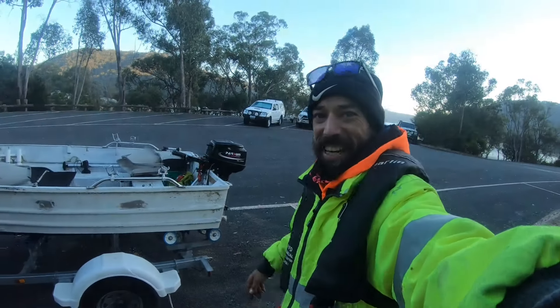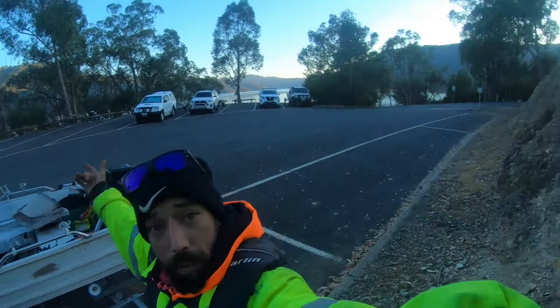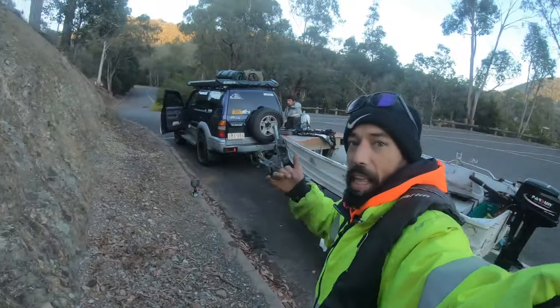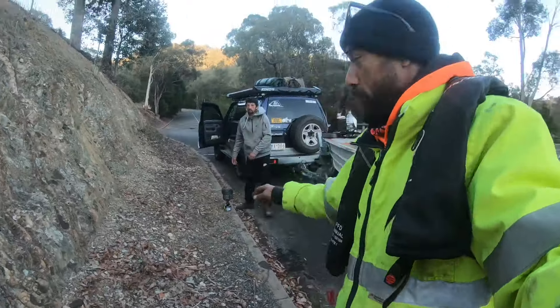Hey, Bullard here. I'm up at Lake Hilden. Check it out. Got me brother Adam - brought the tinny. Coffee's on first, first things first. Hello - if you haven't subscribed, I don't know why not, but you should. Can't give you any reason why not to.